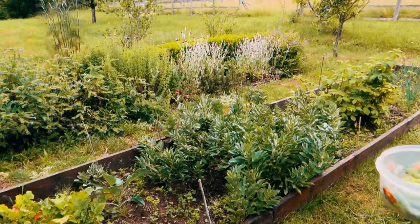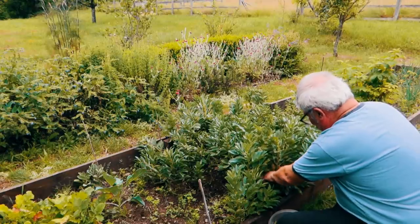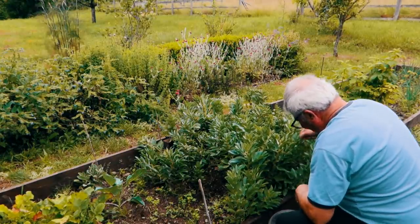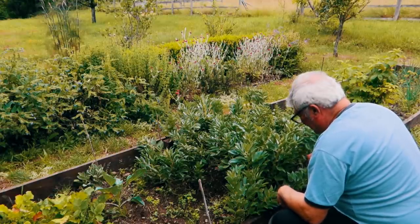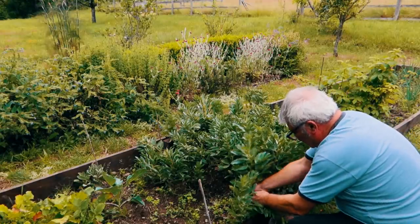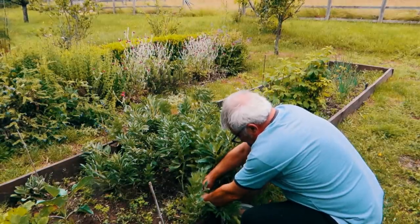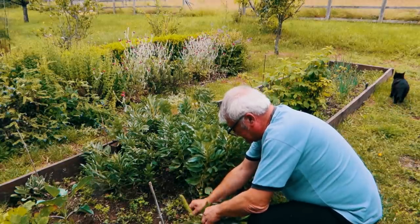Here we are at the broad beans. We're learning, because like last year they weren't great, and this year is certainly a lot better. Did you again plant the seed straight in the soil? Straight in the ground, yeah. So we've learnt the lesson. We also had a blackfly situation, so I got an empty spray bottle, filled it with soapy water, sprayed it — I looked it up on the internet and it's worked.